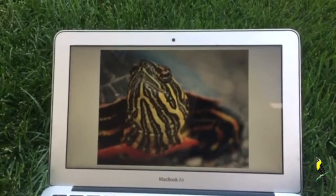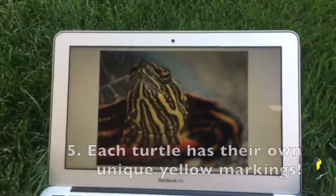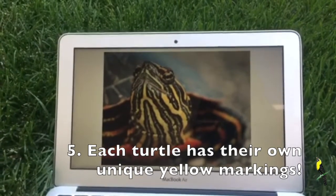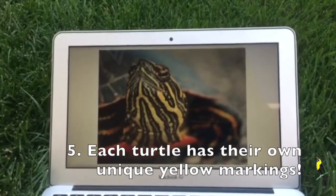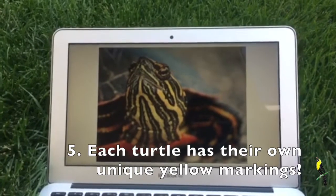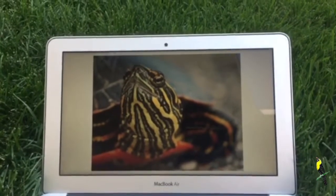One unique thing about those yellow markings — all of the yellow markings on their face are unique for every painted turtle. It's kind of like how the wolf has a unique howl; these painted turtles have unique face markings that tell them apart. You will never see one turtle that has the same face markings as another, so that's pretty cool.